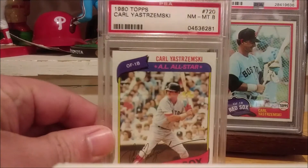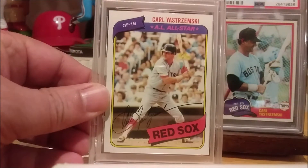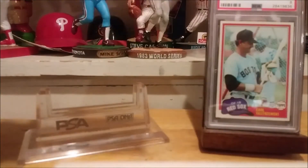And here's the 80 Topps. Love the all-star banner on the top of the card. Lots of stats to look at.